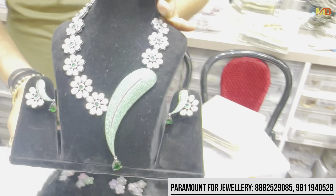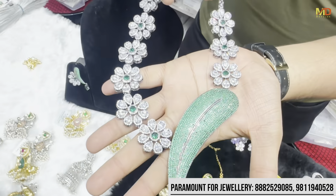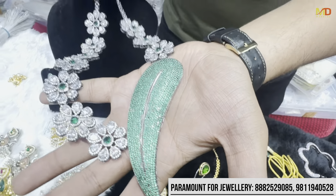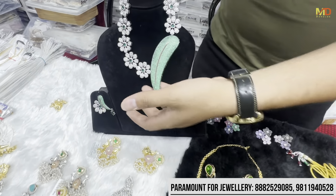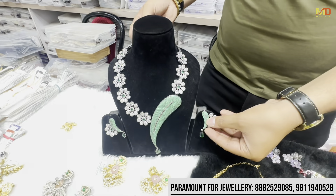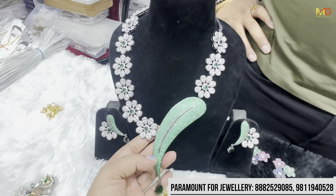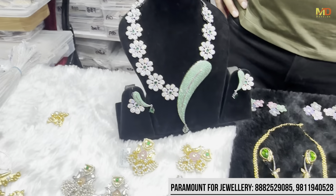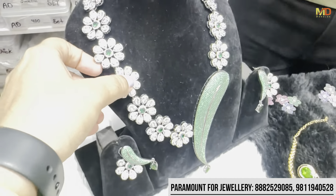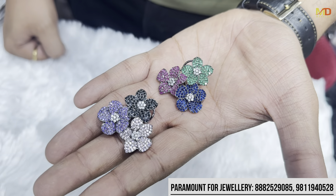Then come our statement pieces with nano settings — you can check the pieces in the whole setting. Colors are also available. This is a combo set — you can check the rings and the earrings are also available. You can see the whole combo in nano settings. You can see a very beautiful piece here. We also have a full color range: ruby, blue, white — all color combinations.